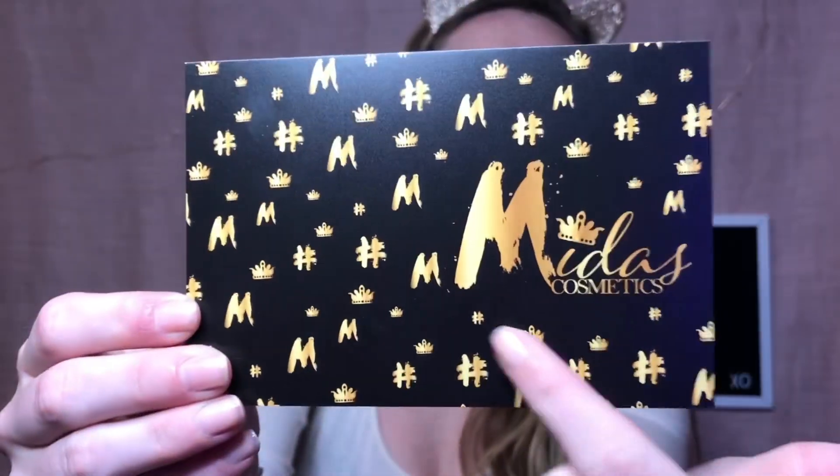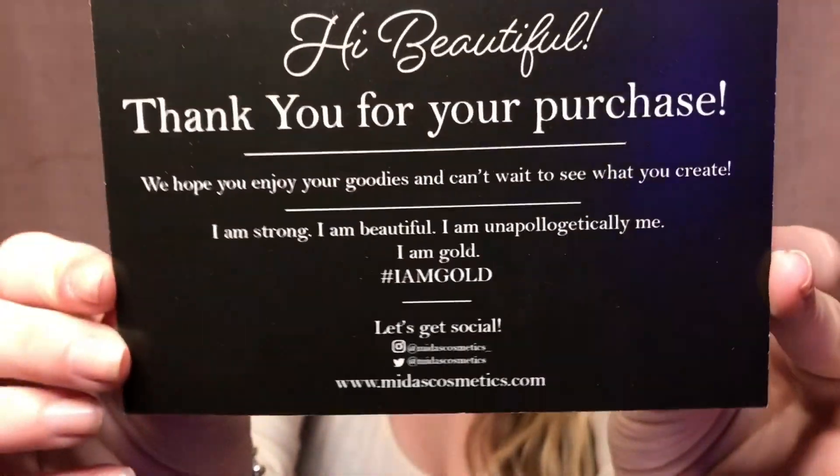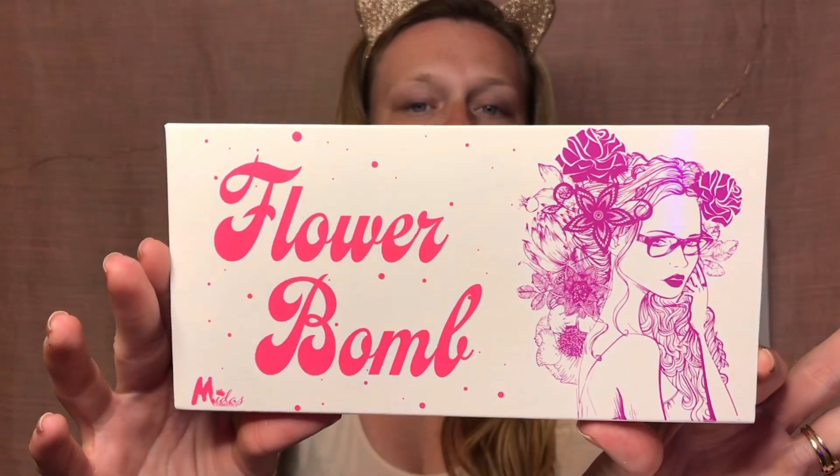In my package I got this card with my palette. On the back it has all their social media information — I would love for you guys to check them out on Instagram and Twitter. They also have MidasCosmetics.com, which is the website where you can order from them. Their prices are good — I'll get more into that later. Their Instagram is @MidasCosmetics_ and on Twitter just Midas Cosmetics. They are an indie brand and this is my first purchase from them.